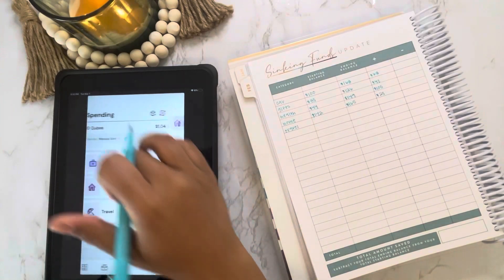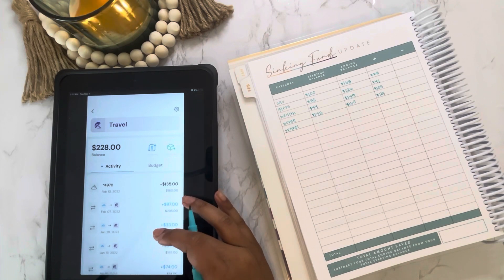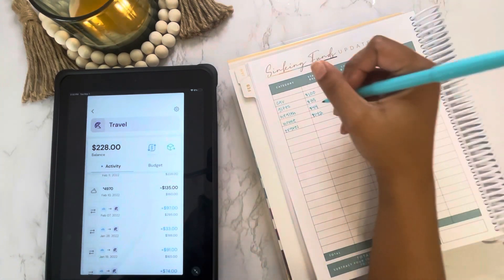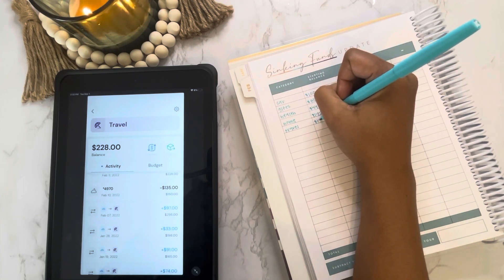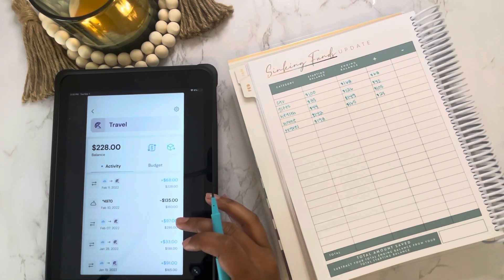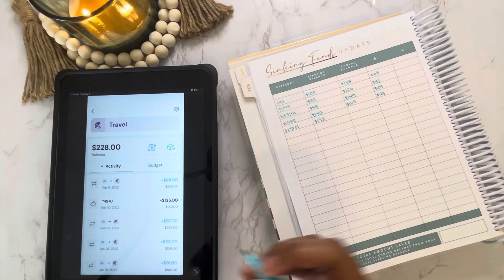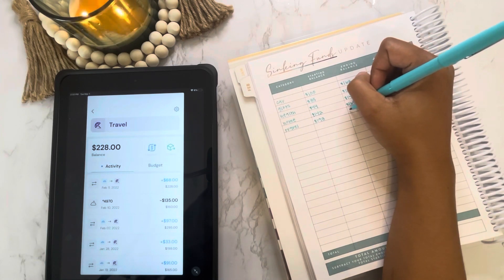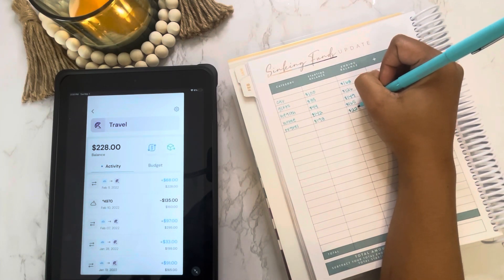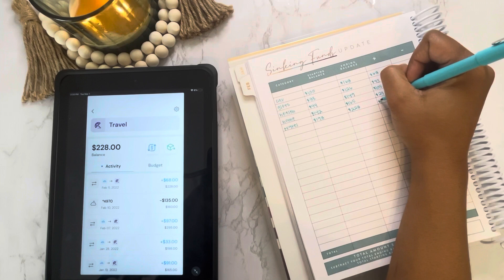Finally in travel, we started the month with $198. We spent $135 as a deposit for a trip I'm taking this summer, and that was our only expense this month. So we are ending the month with $228 in travel, meaning we were able to add $13 to our travel sinking fund.